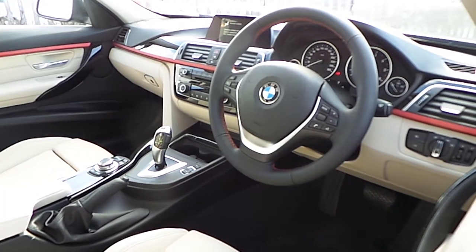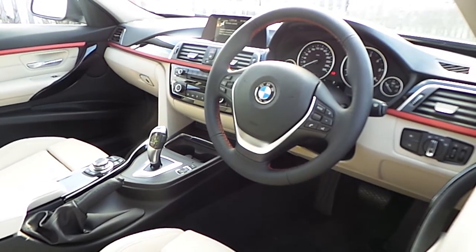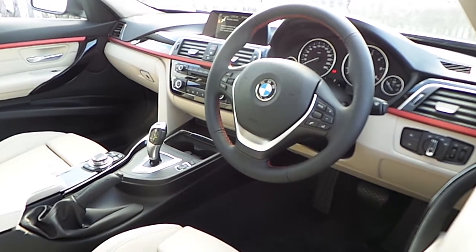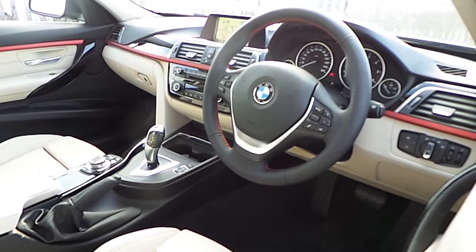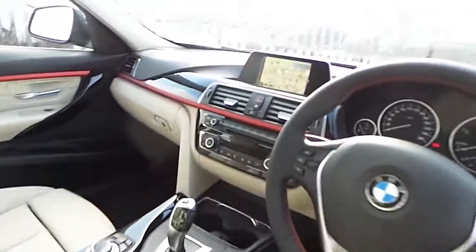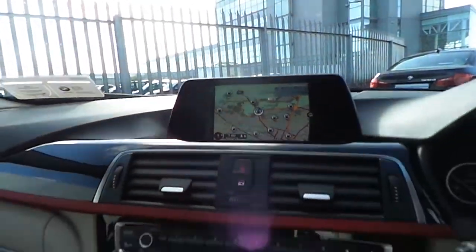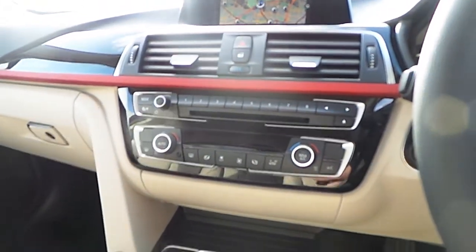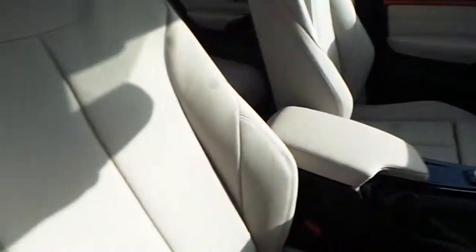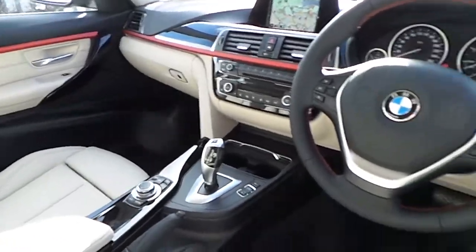This very equipped BMW 3 Series comes with a host of options and is fitted with automatic headlights, front and rear fog lights, automatic rain sensing wipers, a multi-function sports steering wheel with voice activation, Bluetooth and cruise control, satellite navigation, dual climate control, a six-speed automatic gearbox and a full oyster leather interior.